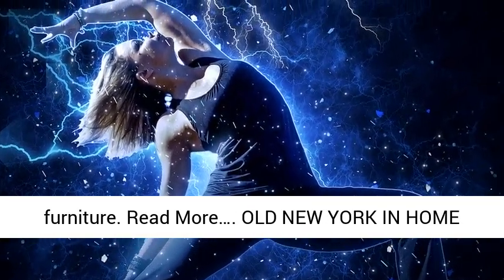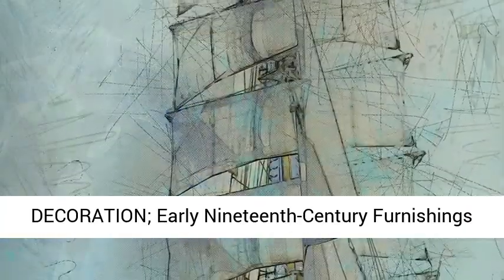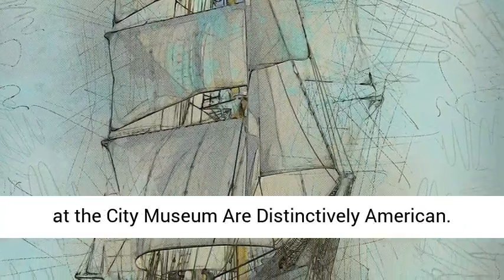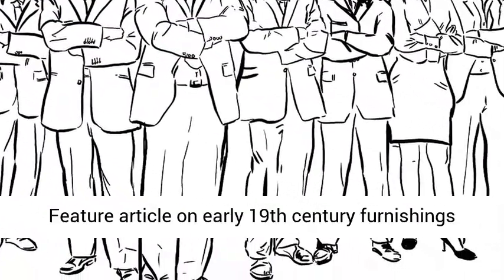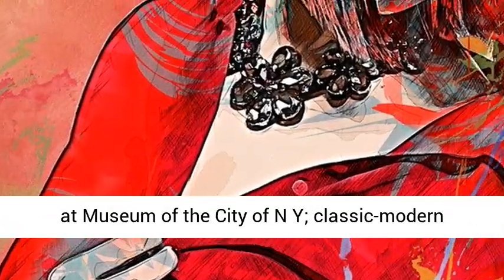Old New York and home decoration: early 19th century furnishings at the City Museum are distinctively American. Feature article on early 19th century furnishings at the Museum of the City of New York, classic modern style.